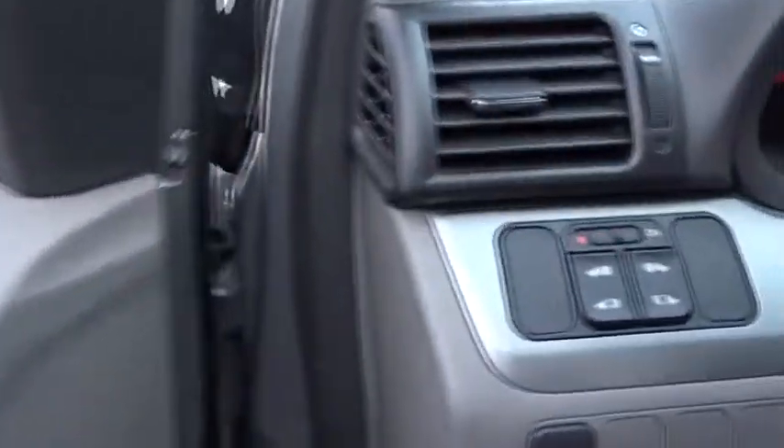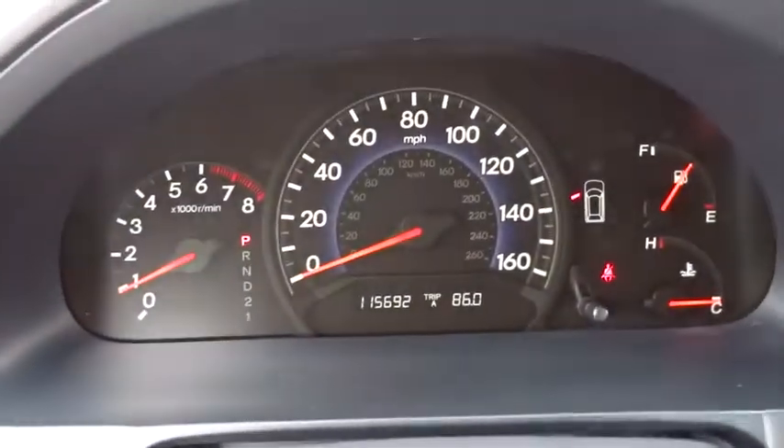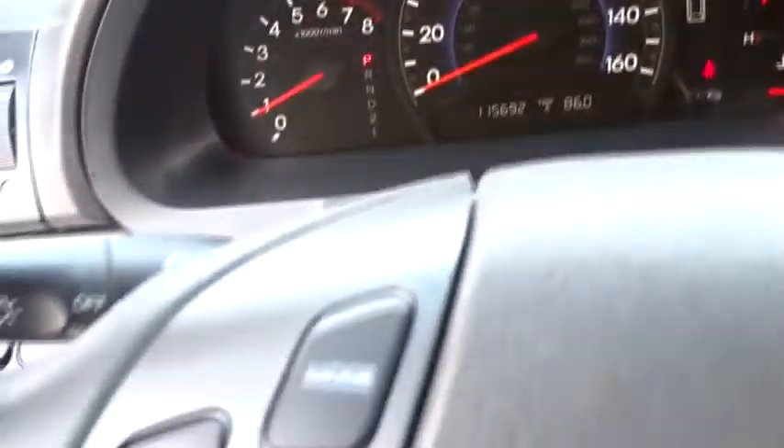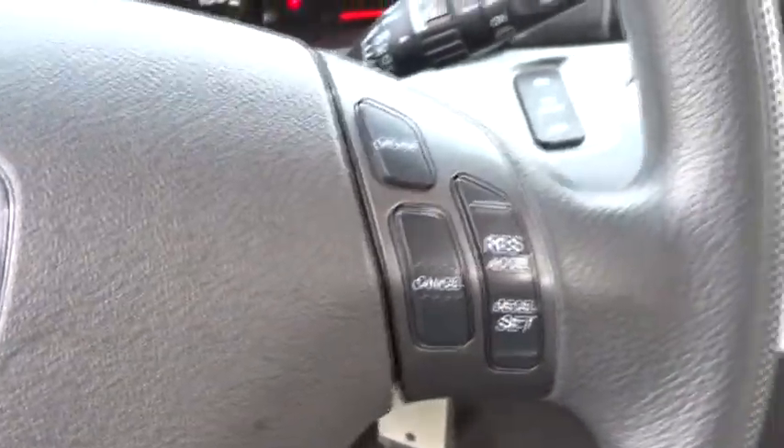Floor mats, aluminum wheels, cruise control, four-wheel disc brakes, rear defrost, universal garage door opener, climate control, AM FM stereo radio, front wheel drive, power door locks, child safety locks.